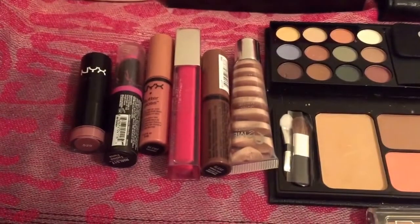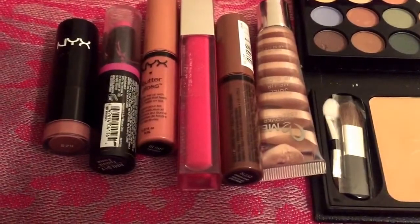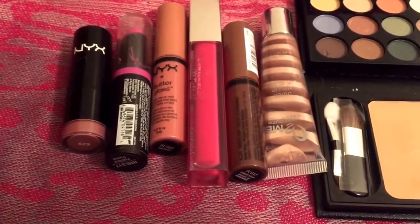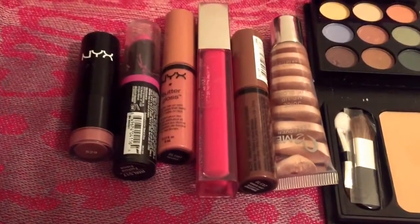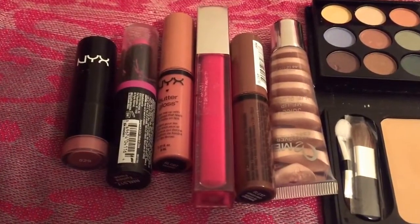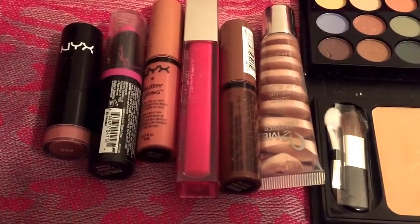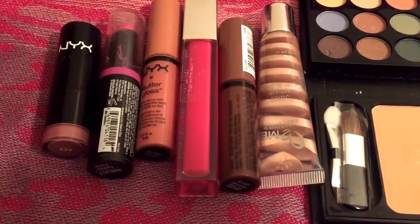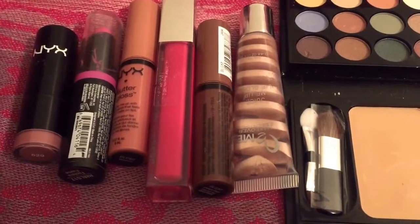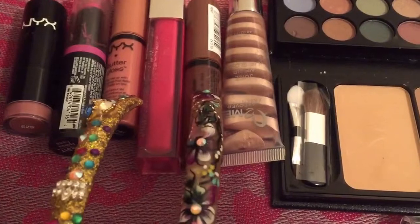I'm going to be doing the NYX Lippy in the shade Thalia — that's the first shade you see there. The next one is the Ruby Kisses Matte Lipstick in Fuchsia Fierce. The next is an NYX Butter Gloss in the shade Tiramisu. The next one is by Maybelline in the shade Berry Brilliance. The next one is NYX Butter Gloss as well, in the brownish shade Ginger Snap.